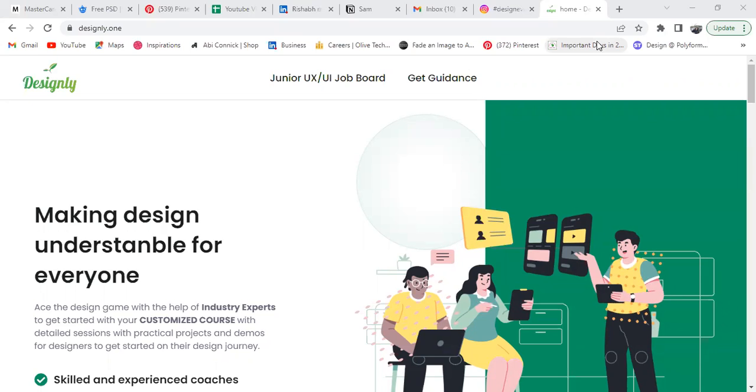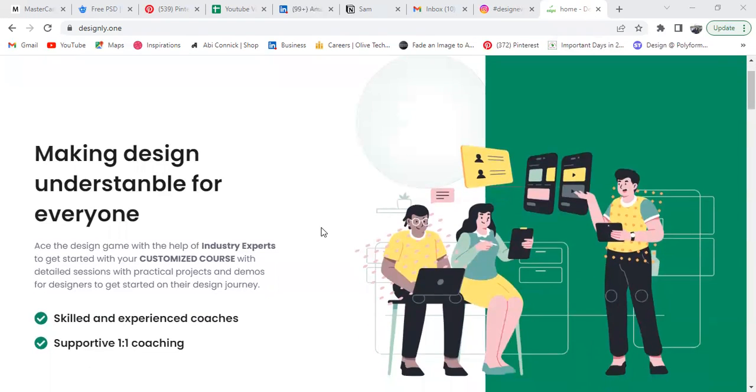As you land onto the main page, you can see the main heading: 'Making design understandable for everyone.' We'll be connecting young students who are just starting out in design but don't want to spend a lot of money on bootcamps or other courses — they're looking for something affordable. Our platform is fulfilling that need.